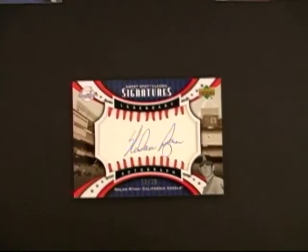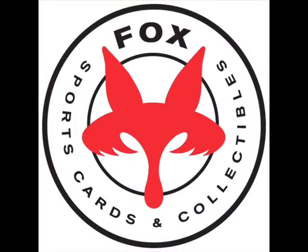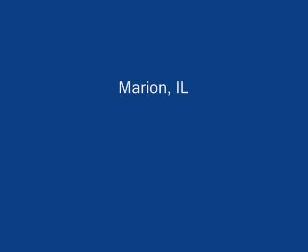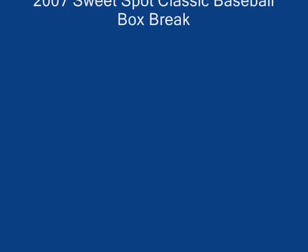Nice product from Upper Deck. Jeff here. See you then.